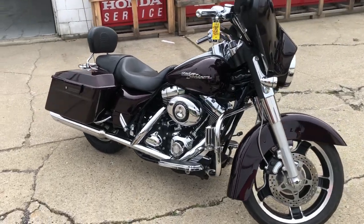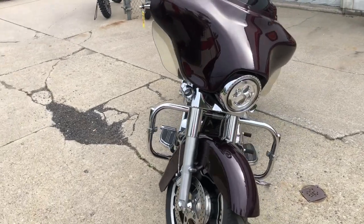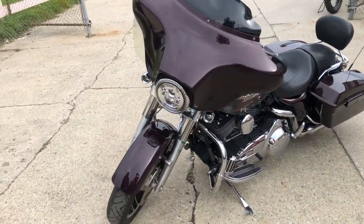This thing runs strong, needs nothing — you can buy it with confidence. It's a great bike for the money. That's an '07 Street Glide in black cherry. Give us a call, we're at 810-648-9500.